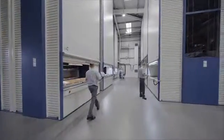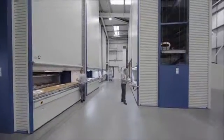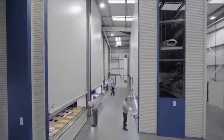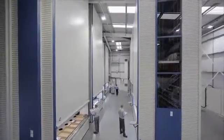Next year, All Aero will achieve its ultimate goal of having its complete range of products stored exclusively in Hanel Lean Lift systems, which will enhance business even more.